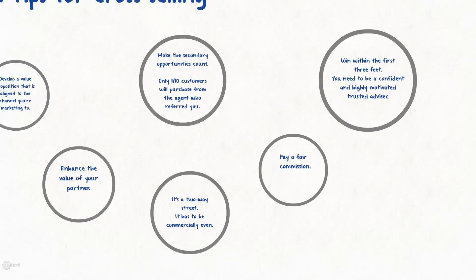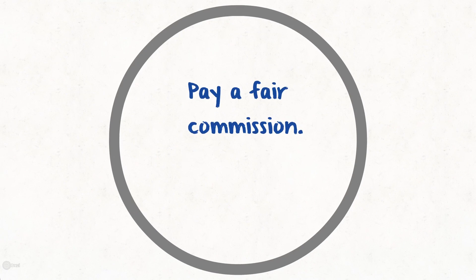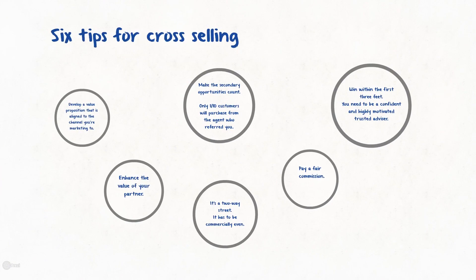The fifth tip is to pay a commission, but a fair commission. I would recommend on a real estate referral 15% up front to an agency and 10% up front and trail to the office.